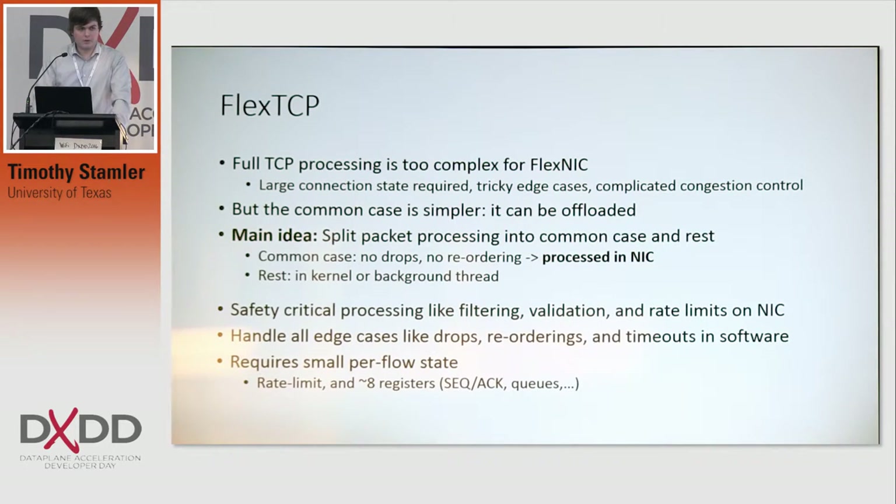One big benefit of this is we only require a little bit of per-flow state, as opposed to full TCP, which typically requires a lot.